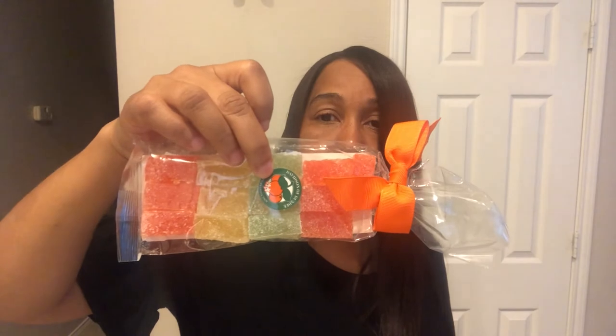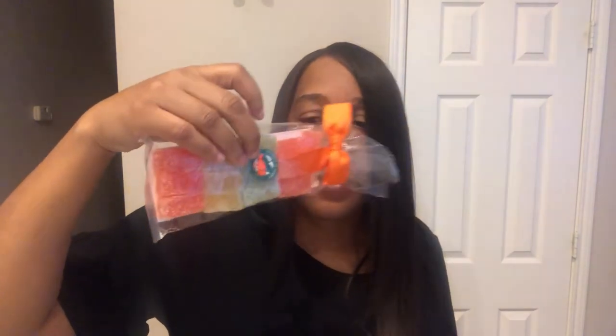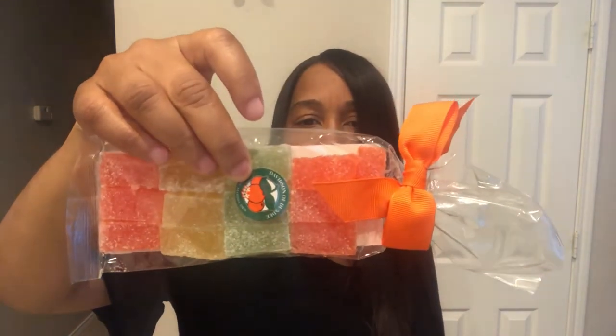Also from Davidson of Dundee, I got assorted citrus delicacy candies. Here they are — I can actually smell them through the bag. They smell really good!